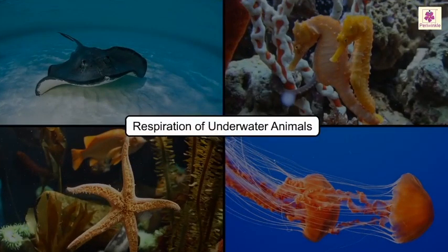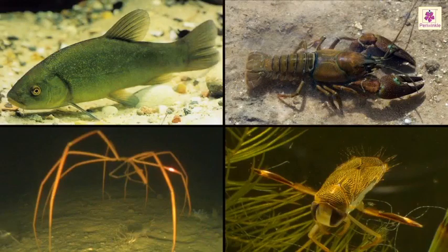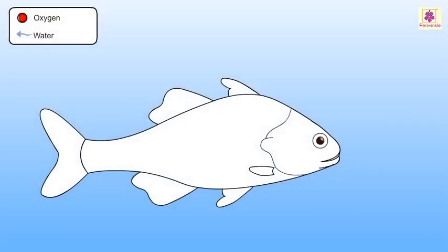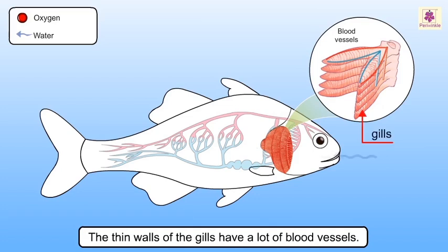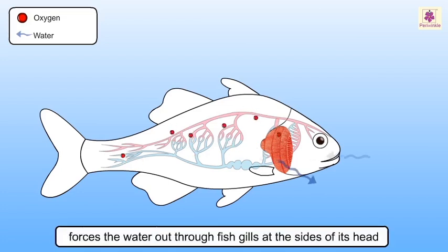Respiration of underwater animals: all living beings require oxygen to survive. Creatures living in water have special adaptations to take in oxygen for breathing. The process of breathing in a fish starts when it takes water into its mouth. The thin walls of the gills have many blood vessels. The oxygen dissolved in water passes into its blood as it forces the water out through its gills at the sides of its head.